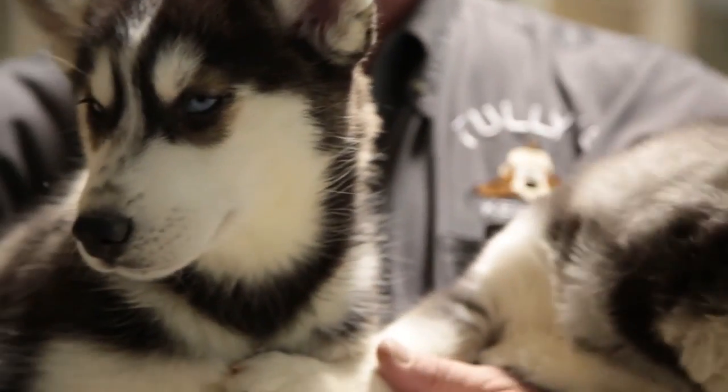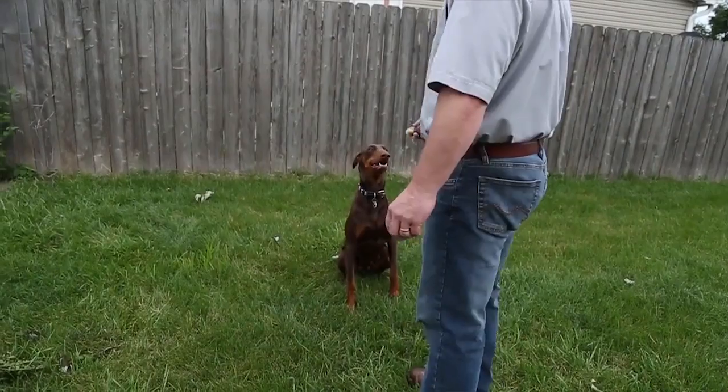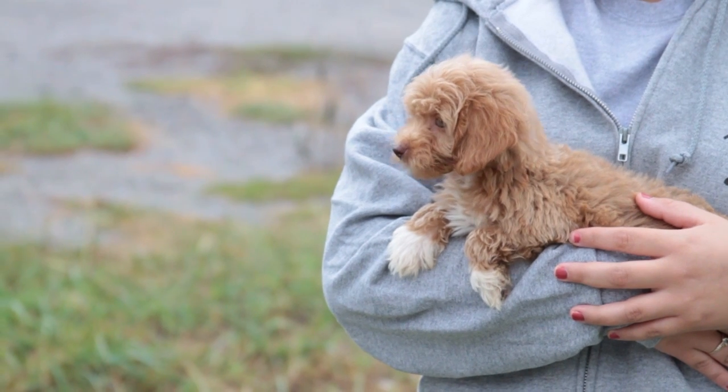Hi, this is Tom from Tully's talking about taking your dog on a walk in the winter. Before you go out for a walk, you have to realize what kind of dog you have. Does your dog have long hair? Does your dog have very short hair? Is your dog big or very small?